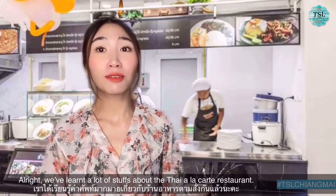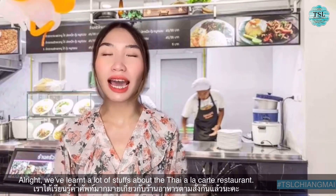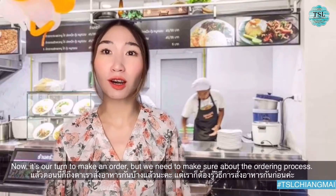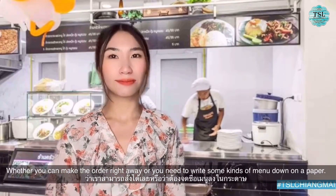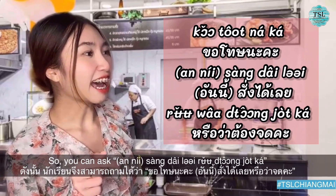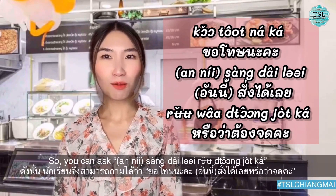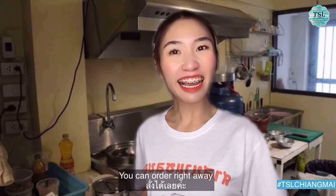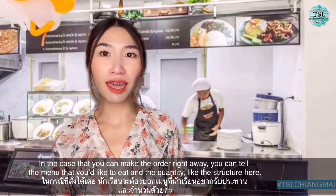บริการตัวเองค่ะ. All right guys, we've learned a lot of vocabulary about a Thai a la carte restaurant. เราได้เรียนรู้คำศัพท์มากมายเกี่ยวกับร้านอาหารตามสั่งแล้วนะคะ. So it's our turn to make an order, but first you need to make sure about the ordering process — whether you can order right away or you need to write the menu down on paper. So you can ask: ขอโทษนะคะ อันนี้สั่งได้เลยหรือว่าต้องจดคะ?